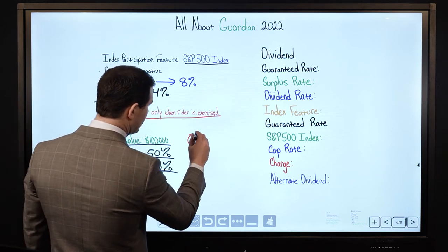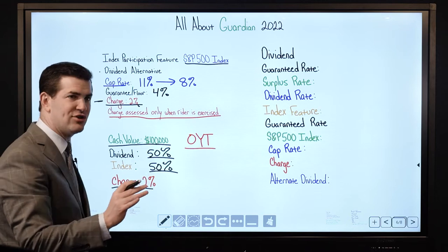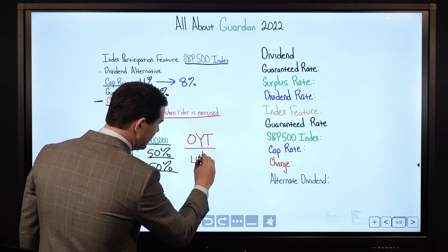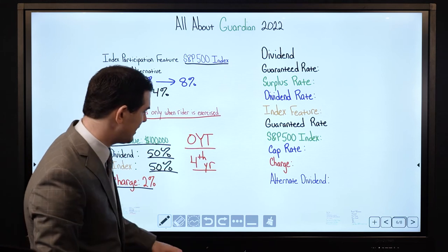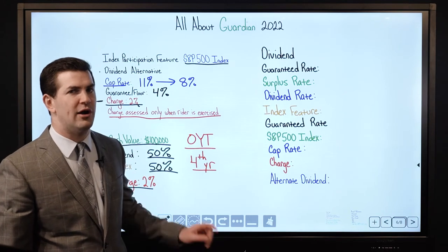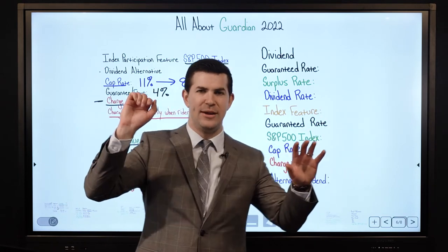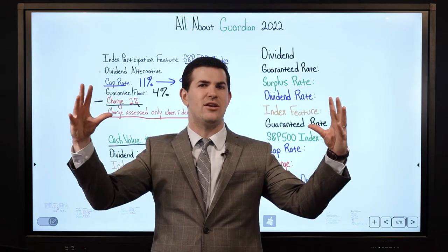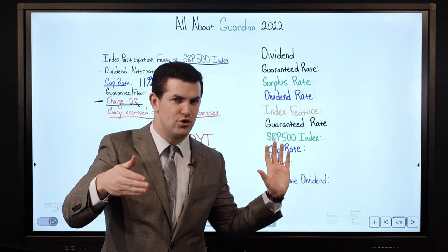One other thing to add: if you have a 1-year term rider attached, we can attach the index rider but we cannot actually turn it on until after the first 3 years. So beginning of the 4th policy year is when you can start to experience the benefits of that rider. Years 1–3 the basic dividend and index rider illustrations will be identical; beginning year 4 the index rider illustration will start to pull ahead.